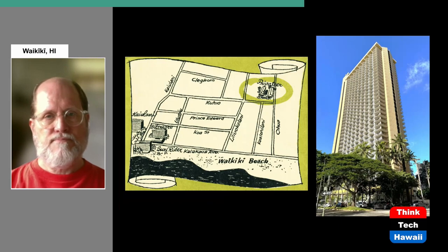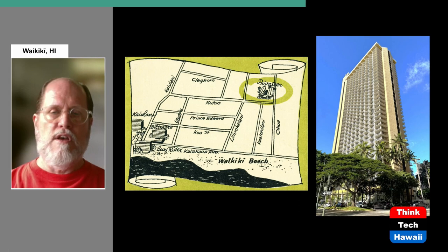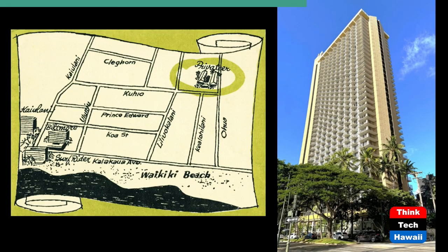If you're thinking you'd like to go check out the Privateer Hotel today, forget it. The Privateer Hotel on Ohua Avenue — that site today is occupied by the Prince Kuhio Hotel, a very large high-rise which opened in 1980. So there's no more Privateer to go see.